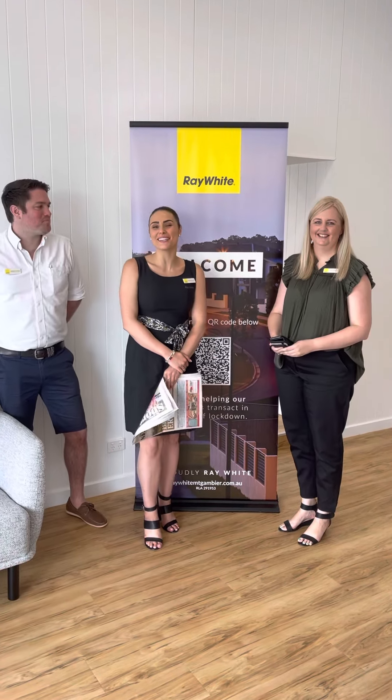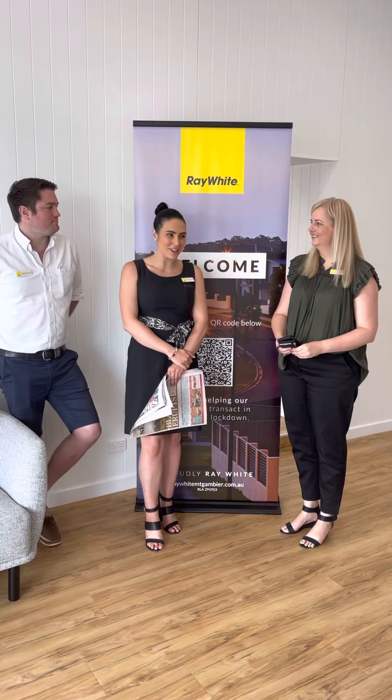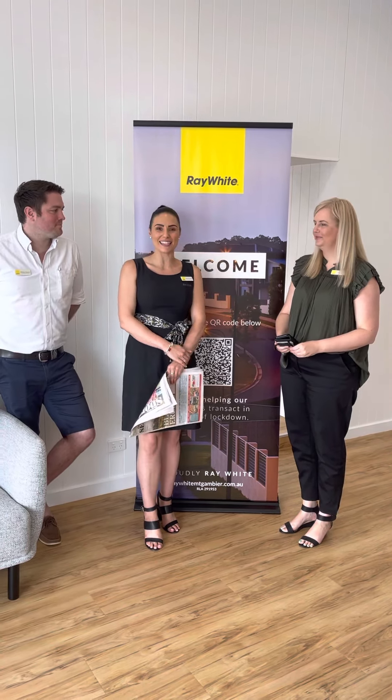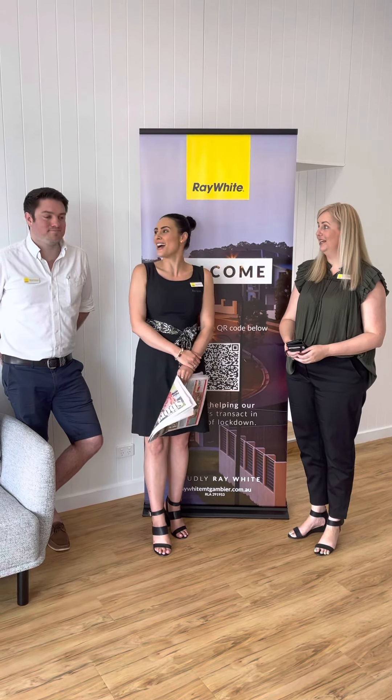Hello everyone and welcome to this month's monthly report — the first one for 2022, how exciting. Crazy to think that January is nearly already over. You can't believe it. What a blur.